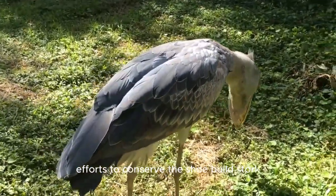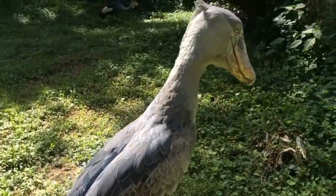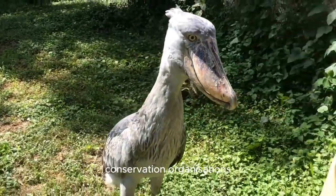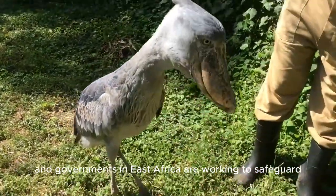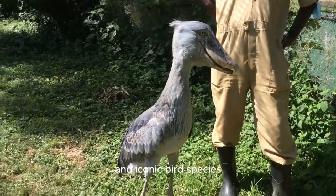Efforts to conserve the shoebill stork include habitat protection, anti-poaching measures, and research to better understand their ecology and behavior. Conservation organizations and governments in East Africa are working to safeguard the remaining populations of this unique and iconic bird species.